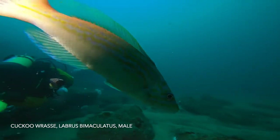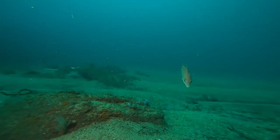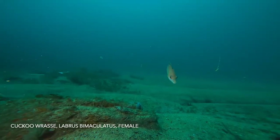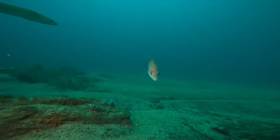A aptly named cuckoo wrasse — a spectacular male and a female, both following the divers, gathering food as we disturb it in the seabed. Wonderful.